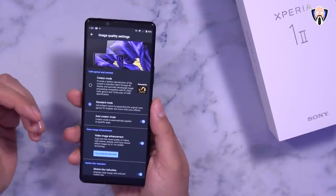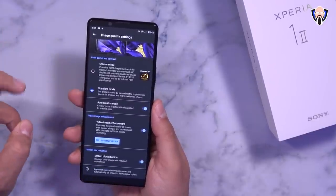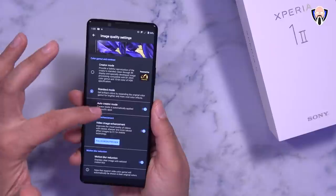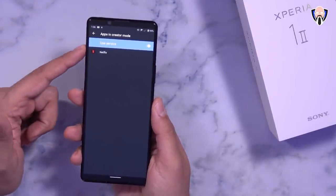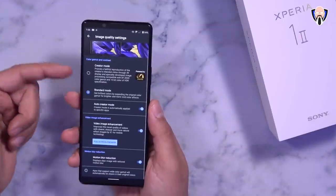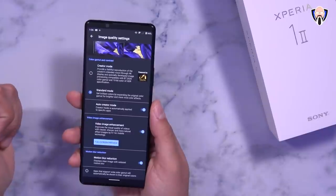Standard mode is the default mode that we're able to enjoy content on the device and it looks pretty good. The auto creator mode is really functional, enabling whenever an application that supports it is active. For example, Netflix is set up so whenever I watch Netflix it'll jump into creator mode and jump back out whenever it's done.